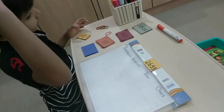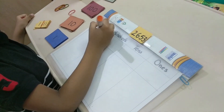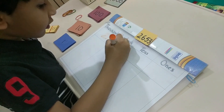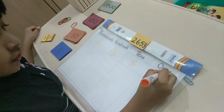How many thousands are there? Two. Two thousands. How many hundreds are there? Six. Yes. Five. How many tens? Five. How many ones? Three.